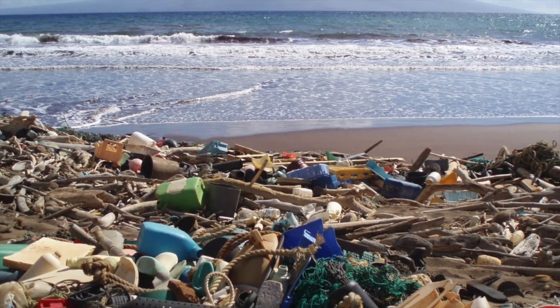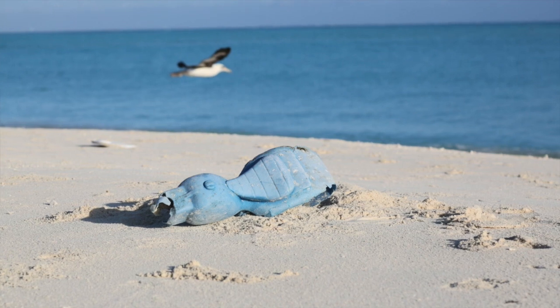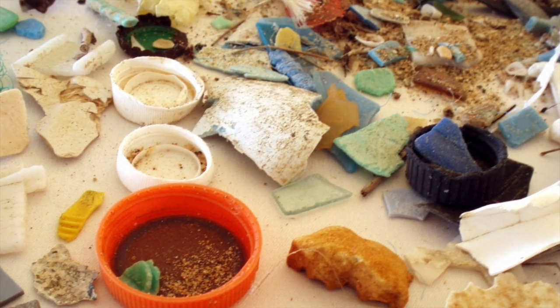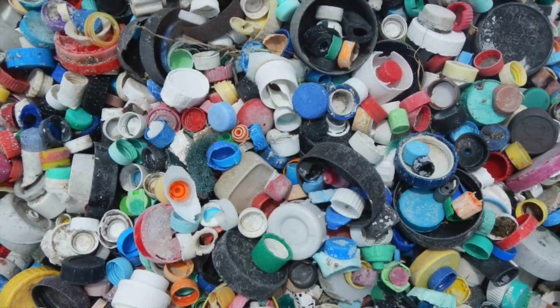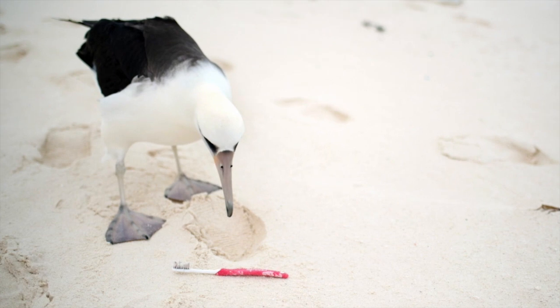This is a much easier and more practical problem to see when you live right on the beach like here. When you live in the middle of the country it's not quite as obvious, but all of your wastewater and all of your rivers do eventually lead to the ocean, and all of your plastic consumption habits are eventually impacting the oceans that matter to all of us.